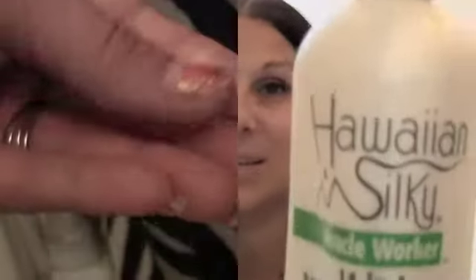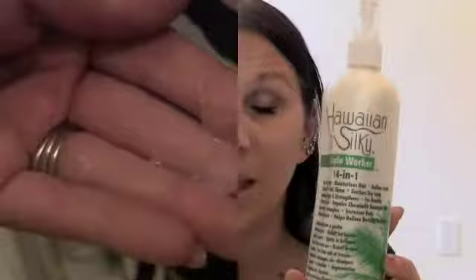This is the Hawaiian Silky 14-in-1. I'll read the bottle: it's a non-drip activator, moisturizes hair, defines curl, softens hair, adds shine, smooths scalp, reduces breakage, straightens for healthy weaves or braids, repairs chemically damaged hair — which is mine — non-greasy, detangles which is really good because I have thin hair and you can just run a brush right through it, increases body, thermal protection, and relieves burning sensation on your scalp.